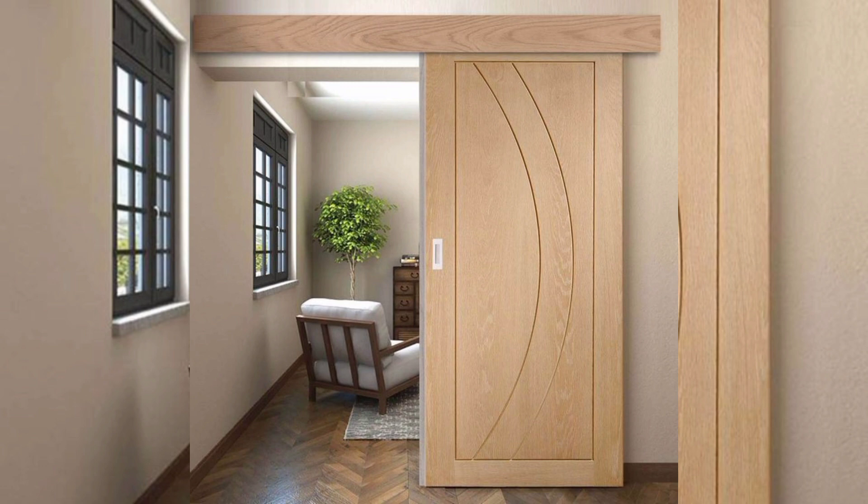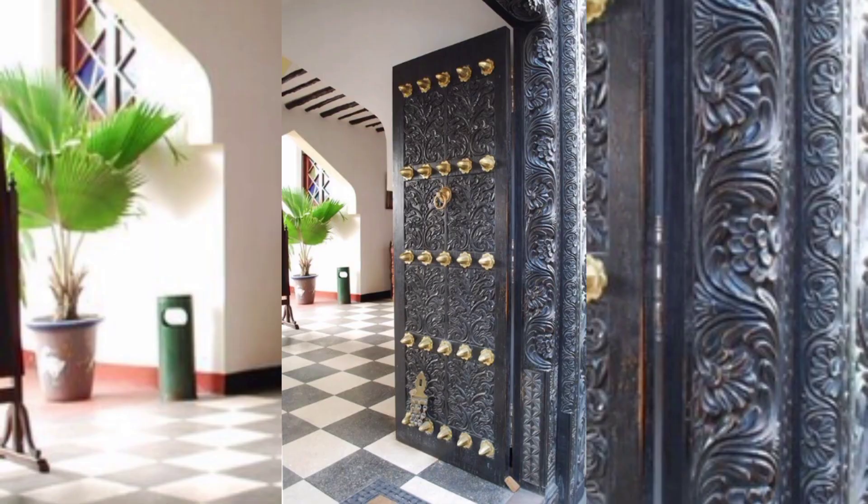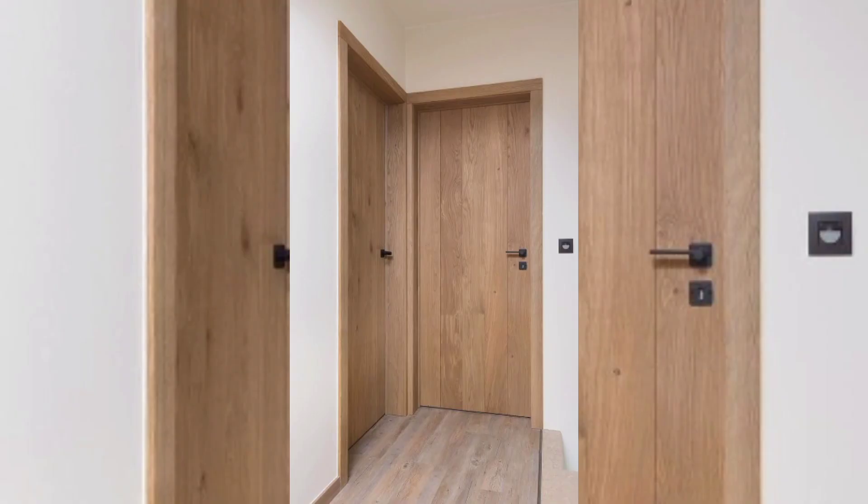Pivot doors are often made of glass, which provides natural light and allows for unobstructed views of the outside. They also come in a variety of materials such as wood, steel, and aluminium, which can be customized to fit the design of your home.